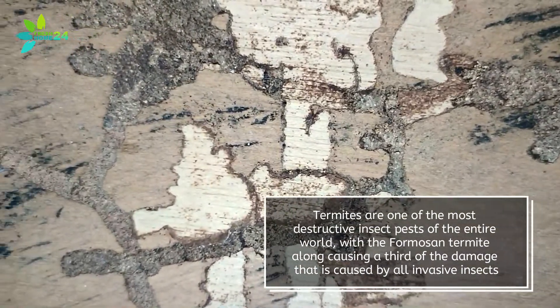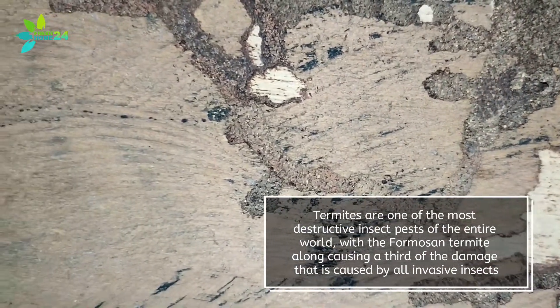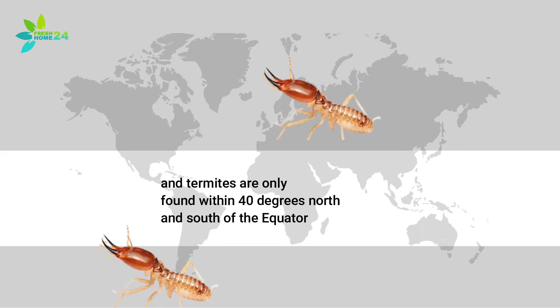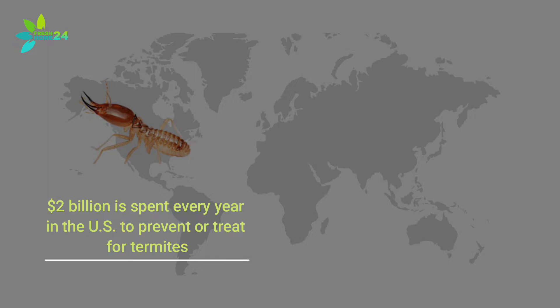Termites are one of the most destructive insect pests in the entire world, with the Formosan termite alone causing a third of the damage caused by all invasive insects. Termites are only found within 40 degrees north and south of the equator. In the US alone, termites cause more than a billion dollars in damage every year, and approximately 2 billion dollars is spent every year to prevent or treat for termites.